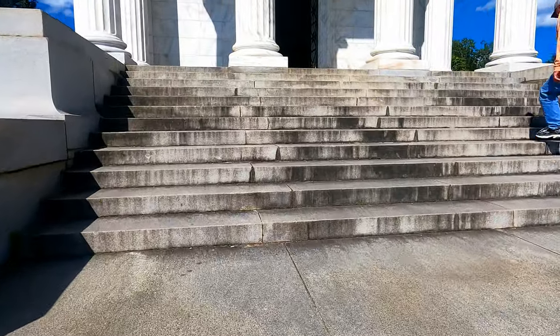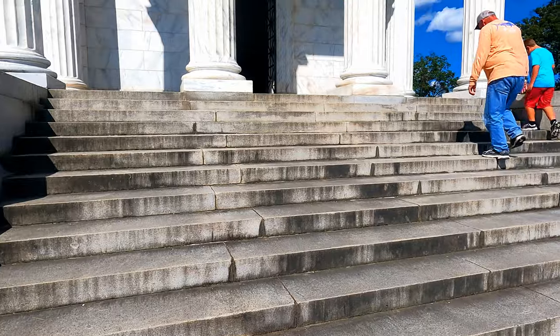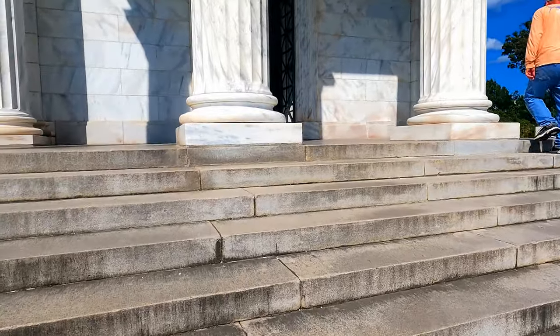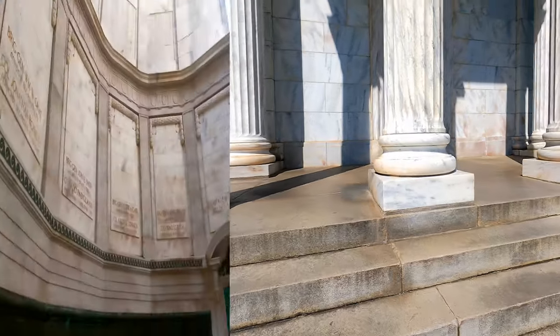The Illinois Memorial was really grand — it had 47 steps to pay tribute to the 47 days that the battle took place, and on the inside it was really beautiful.